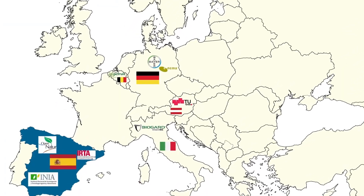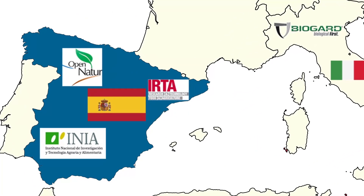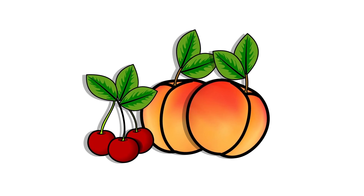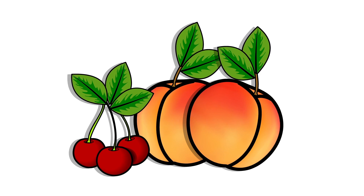BioCom's partners have developed a fungal and bacterial biocontrol product against brown rot. Brown rot is caused by the pathogenic fungus Monilinia. It is one of the most important fungal diseases in stone fruits in Europe.